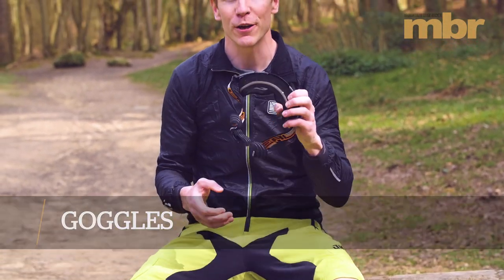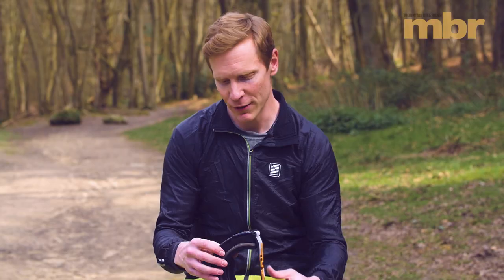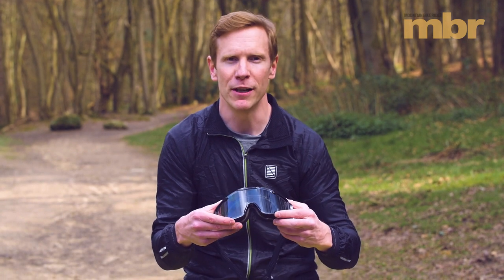My personal favorite are these O'Neal B2 RL goggles, because they've got a massive lens so you get maximum visibility. Knee pads are great for riding at home and you probably use them, but when you go abroad it's rockier and you get more rocks flicked up at you.